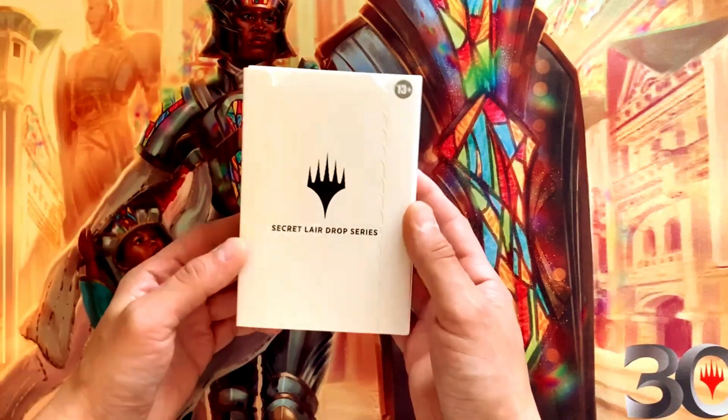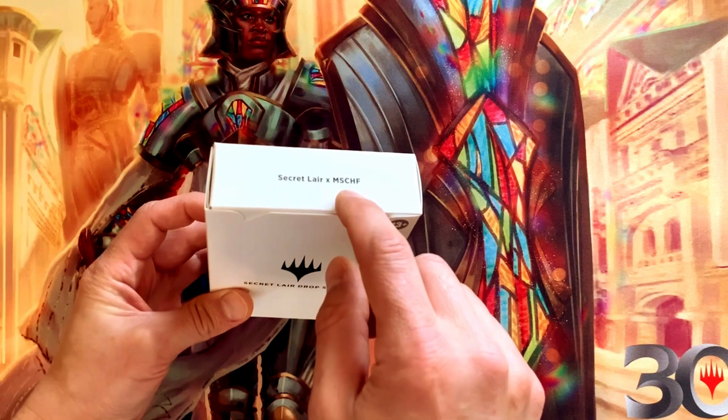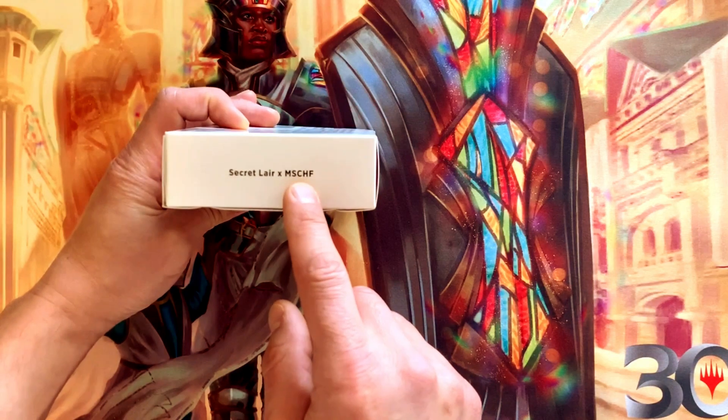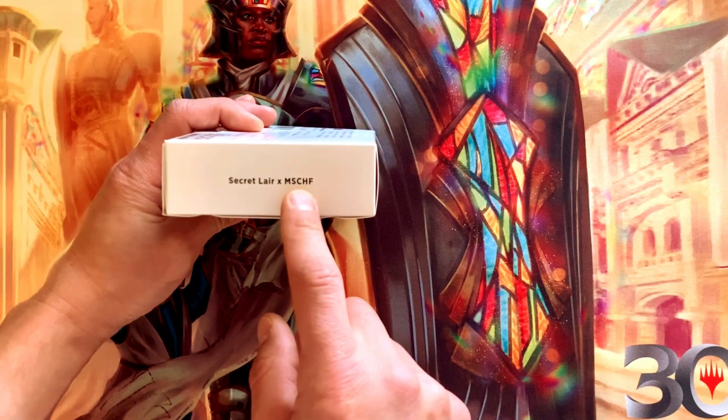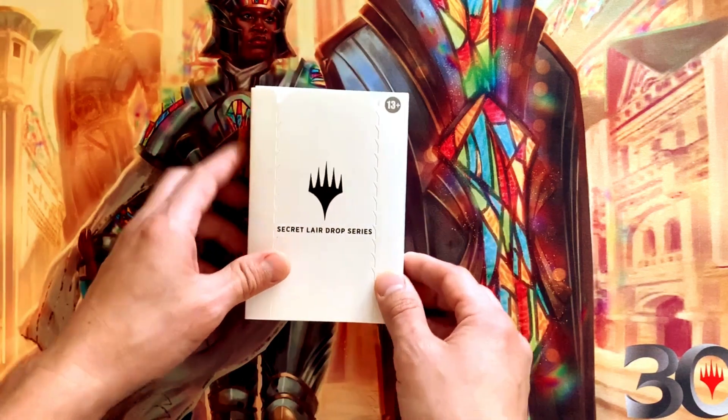If you guys want to check them out online, they've got some interesting collabs — they've done some sneaker and kicks collabs, and I think the Big Red Boot is one of the things they're known for. That's really interesting.